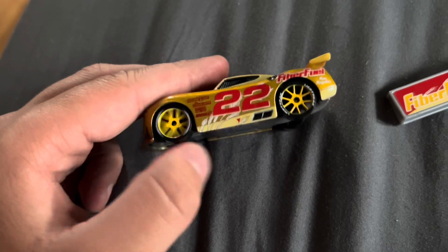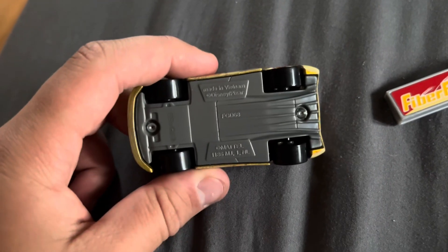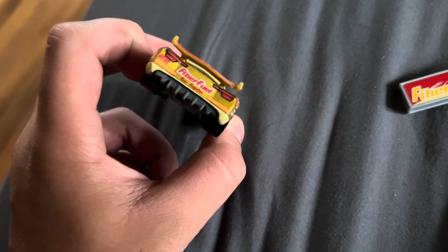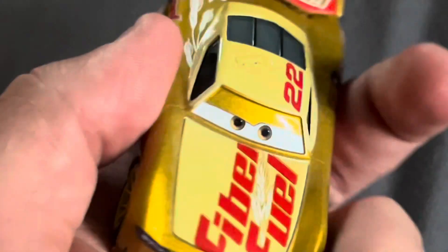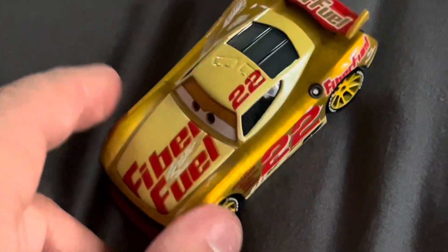There's the side — awesome rims. And looking at where it's made: Vietnam. All the NASCARs are made in Vietnam, so I thought that was pretty interesting. It says Fiber Fuel on the back. Pretty cool car overall.